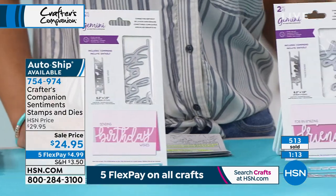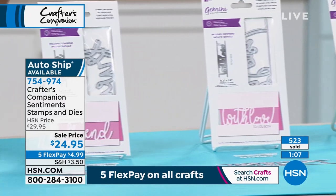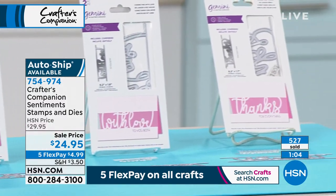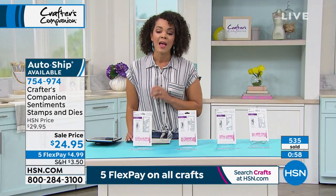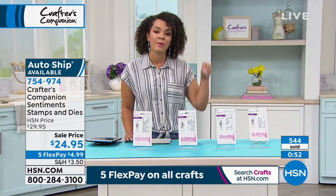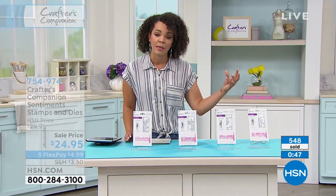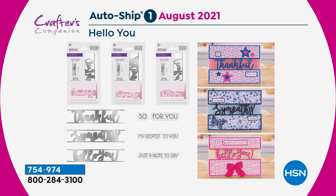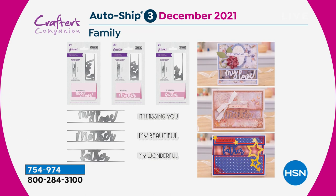On top of it being our crafting event, you've got five months to pay it off — a $5 bill is what gets this home. More than 500 of these out the door for today. Item number 754-974. The benefit of getting the auto-ship now is that you get the sale price instead of getting it for the usual price of almost $30. The auto-ship will start in August — you'll get your Sentiment Stamps and Dies now, then Hello You in August, Celebrations in October, another set in December about family, and one more in February.